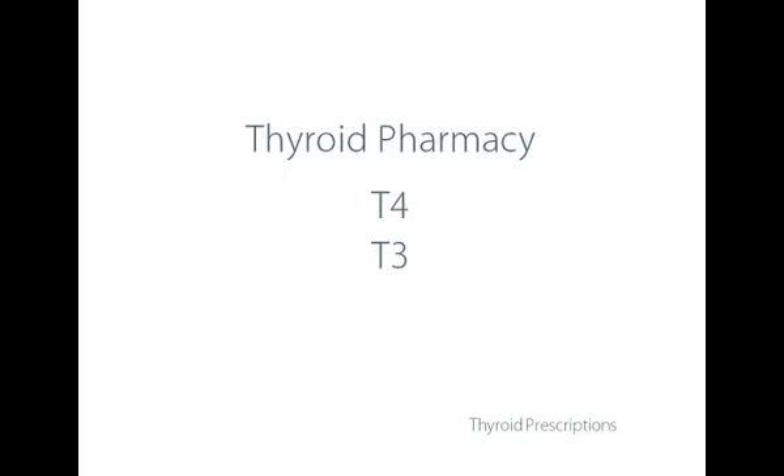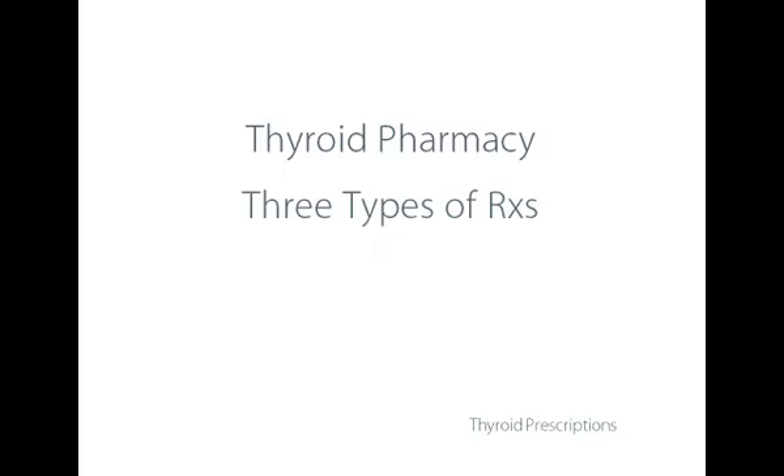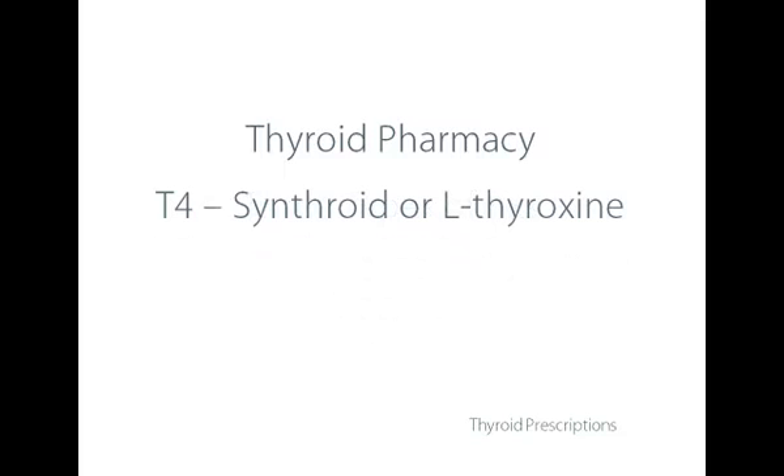There are two primary hormones: T4 and T3. There are three types of prescriptions. First, there's the basic T4, which is what most physicians prescribe — known as Synthroid, L-Thyroxin, or Levothyroxin. Then there's a combination of both hormones in a prescription. And there's a prescription for the single T3 thyroid hormone. With T4 or Synthroid or Levothyroxin, there are some disadvantages.